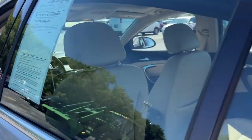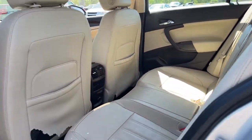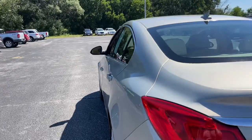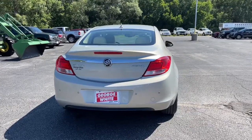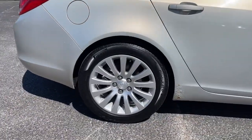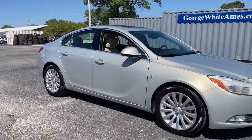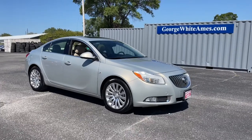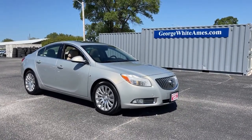Don't miss the opportunity to enhance your driving pleasure while you take advantage of the latest advances in efficiency. Our team will give you an outstanding test drive experience. We'll see you next time.